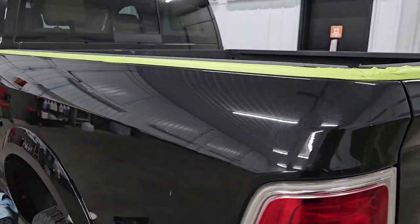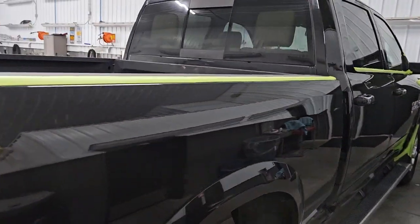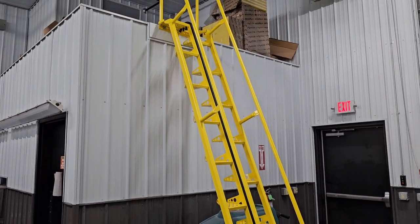We're checking out the sides of the Ram — one side is looking pretty good. Anyway, this thing is going to look amazing once he's done with it. We also have this ladder that just got put up, which was pretty sweet.